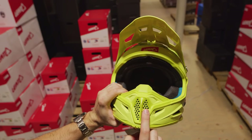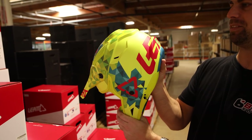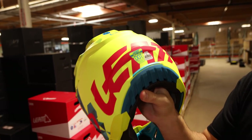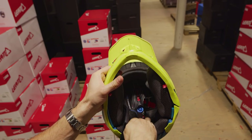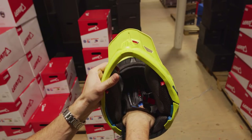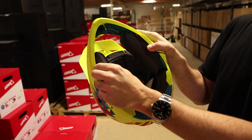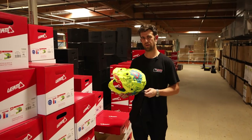Not only is the Leatt GPX 4.5 lighter in weight, but it has excellent ventilation from front to back. It passes both ECE and DOT safety standards. It has 360 turbine technology, which helps reduce energy to the brain in the event of a crash. It has a very plush, very comfortable helmet liner and emergency cheek pad removal.